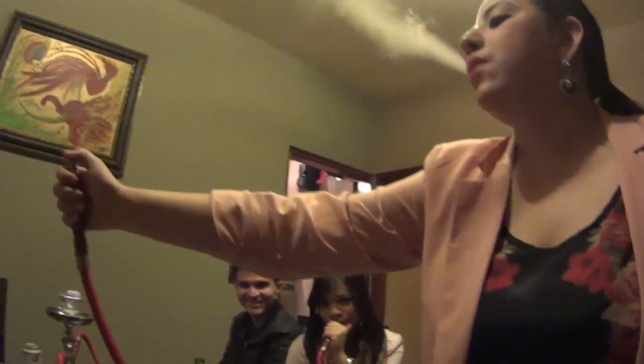I'm here with Armin's friends. From left to right: Ana Yancy, Alejandra, and Silvia. We're just having a hookah right now and we might go out in a little bit.